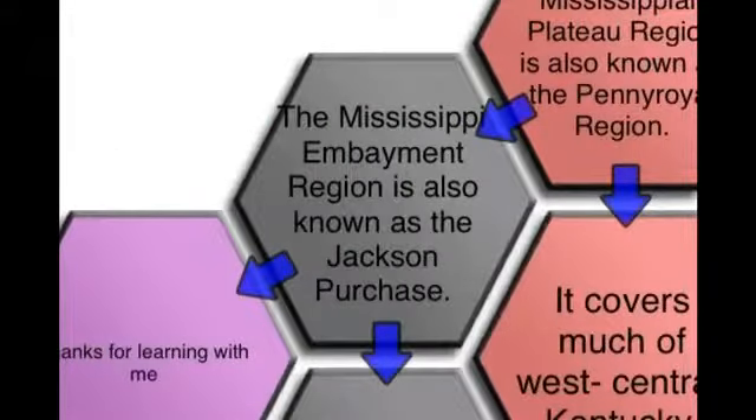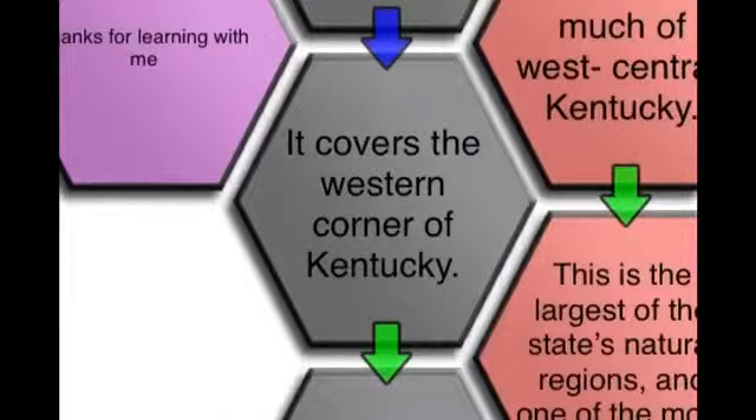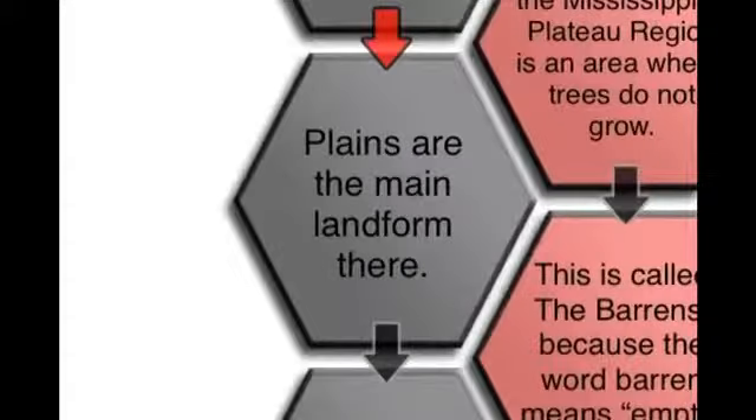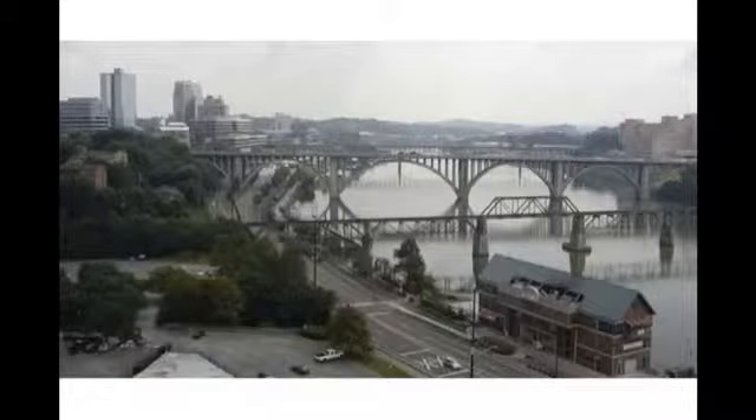The Jackson Purchase region covers the western corner of Kentucky. It has the lowest land and the only swamps in Kentucky. Plains are the main landform there. The Mississippi Embayment is bordered by the Ohio, Mississippi, and Tennessee Rivers.